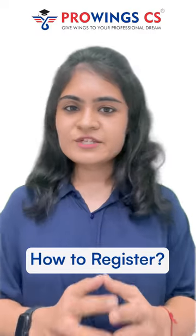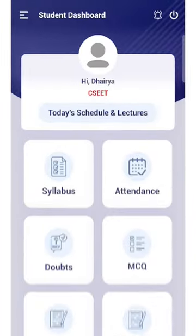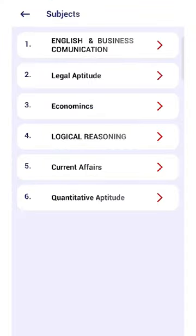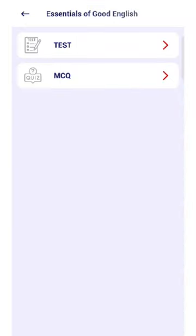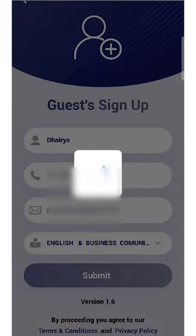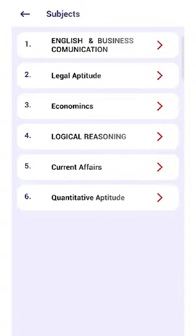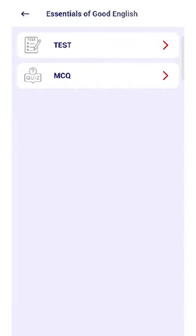So how do you register for these prelims exams? You have to follow two simple steps. For existing Proving CS students, you have to go to the MCQ column and select it. After you select the MCQ column, you will see two options — Write Test and MCQ. You have to select the MCQ option.